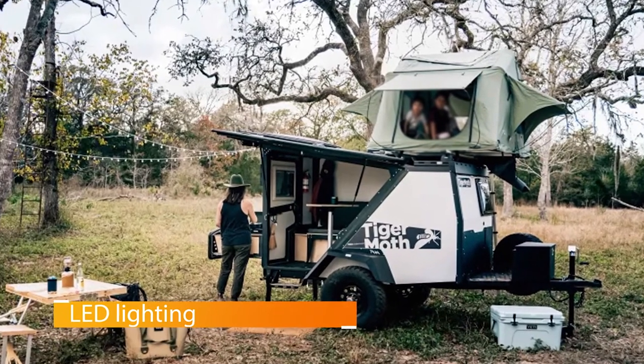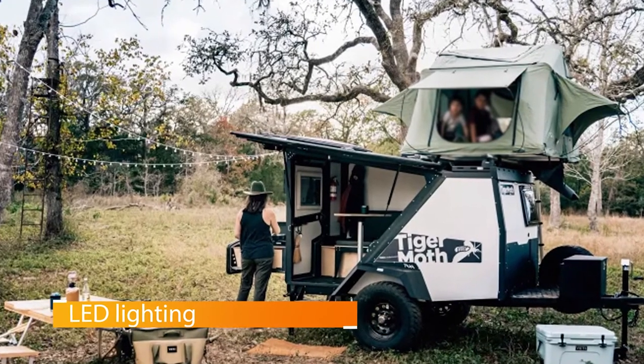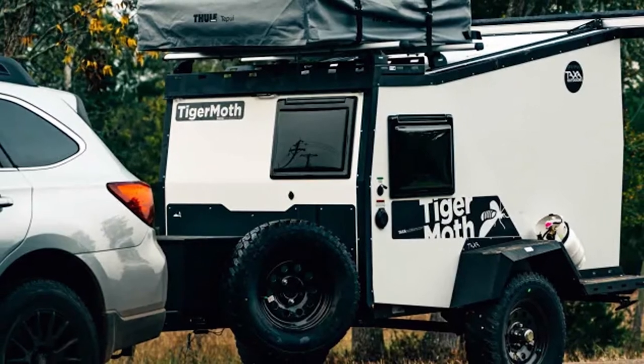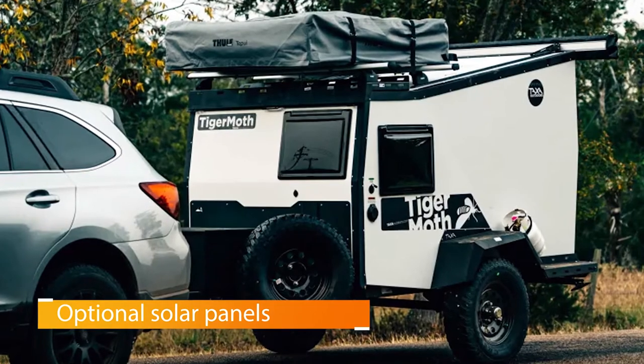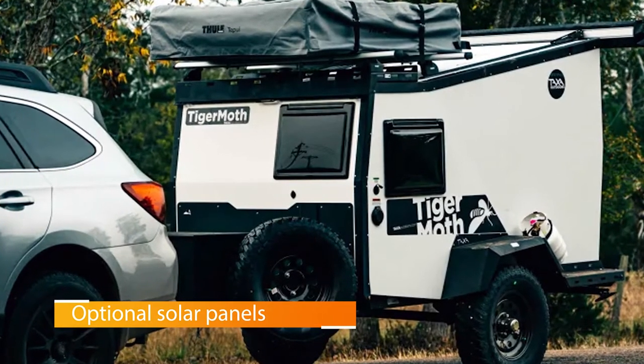And it accomplishes this in a number of ways, including built-in electrical, LED lighting, optional solar panels to keep everything charged, a beefed-up suspension, and plenty of internal storage. One of the coolest features of this particular trailer is that it has a huge side hatch that can open and allow you to enjoy nature from the comfort of the cabin bed.